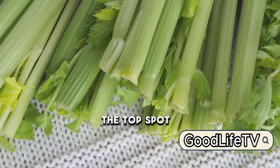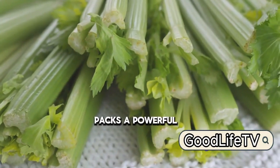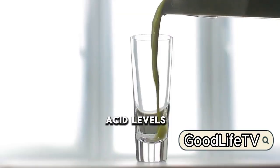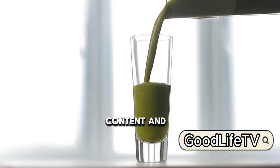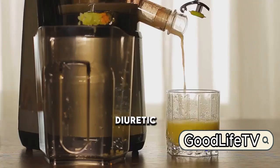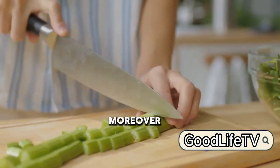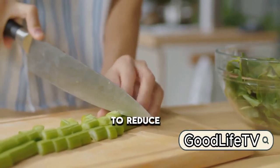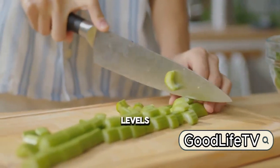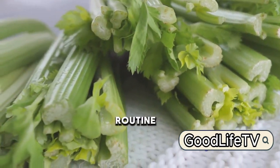Just missing the top spot at number 2, we have celery. This unassuming green stalk packs a powerful punch when it comes to combating high uric acid levels. Celery's high water content and potent anti-inflammatory properties make it a natural diuretic, promoting the elimination of uric acid from your body. Moreover, the flavonoids it contains are known to reduce inflammation and pain often associated with high uric acid levels. Why not add some crunch to your meals and your health routine?